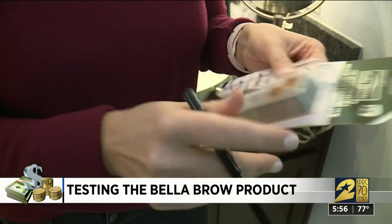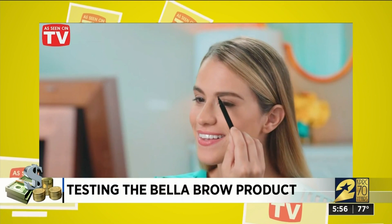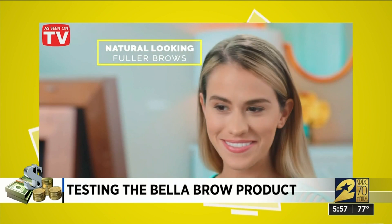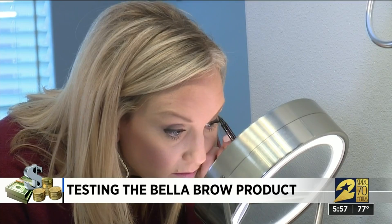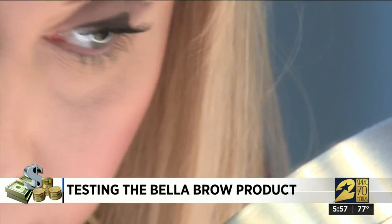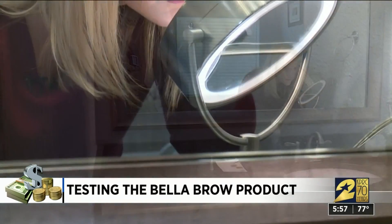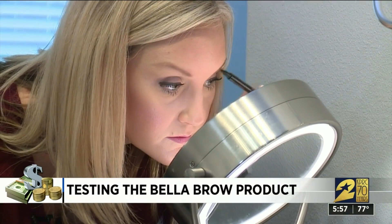Bella Brow is up next. Bella Brow's four-pronged precision applicator mimics the appearance of real hair for fuller, more natural-looking brows in seconds. Bond makes little tiny brush strokes, noting this is good. The product is more of a liquid, but it dries quickly. It took Bond a minute and three seconds to boost her brow with Bella Brow, compared to a minute and 26 seconds with Cabrow.